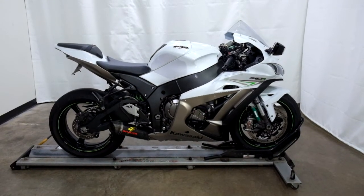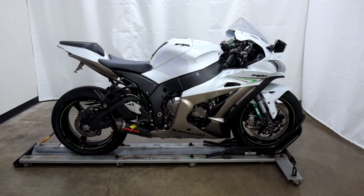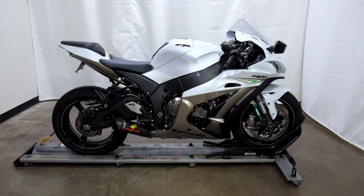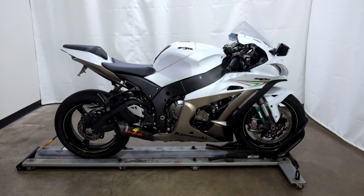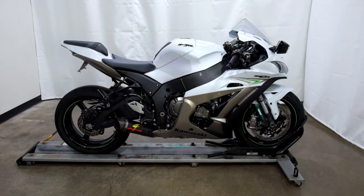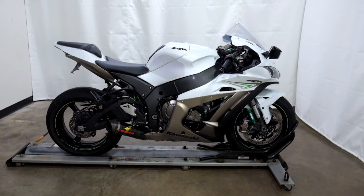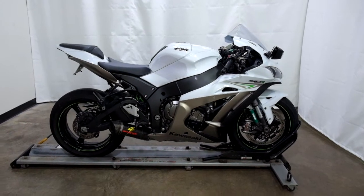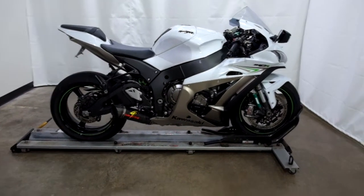Welcome to SimplyStreetBikes.com. Today we have a 2017 Kawasaki ZX-10R Ninja. This motorcycle has 11,700 miles on it and is still in incredible condition. It doesn't show any type of tip over or lay down damage, but we do have a couple of spots on it like something maybe fell on the bike, so I'll show you those as we walk around. Let's take our walk, we'll show it to you and then we'll fire it up for you.